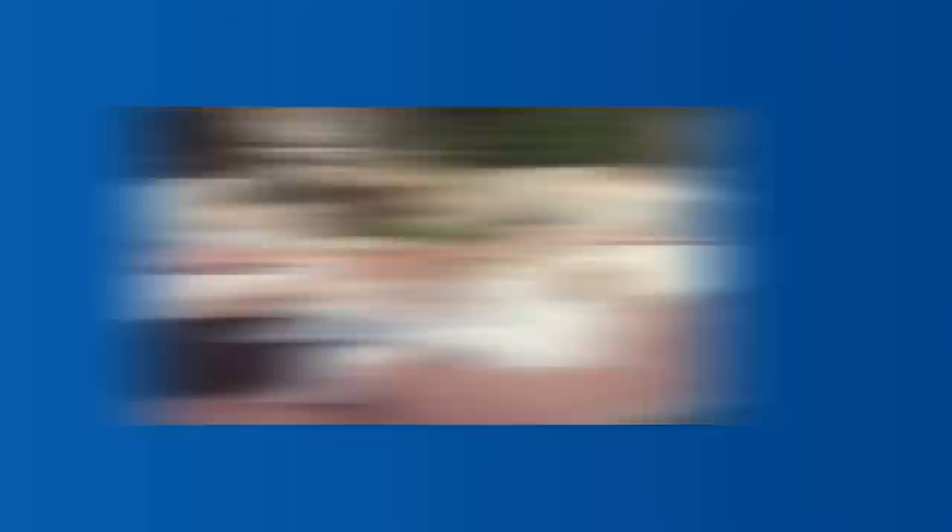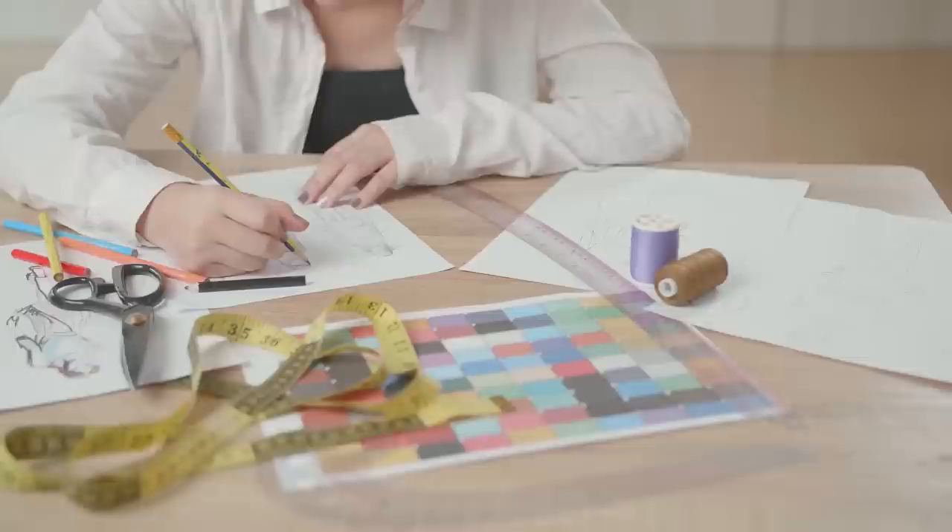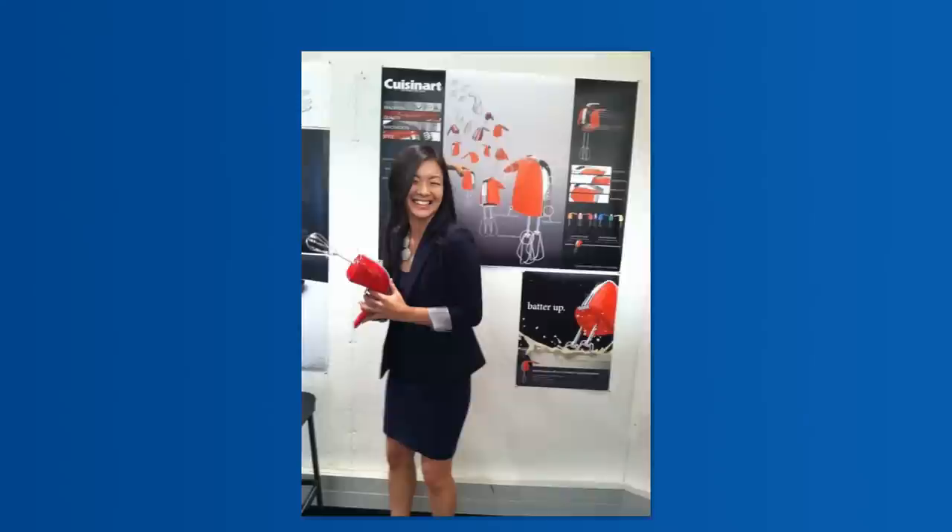My job title is product designer, which means that I handle toy design. I didn't always know that I wanted to be a toy designer. When I was little, I actually loved fashion and wanted to be a fashion designer. But eventually, after I learned more about the field, I realized maybe it wasn't for me. When it was time for me to go to college, I ended up majoring in industrial design after trying out fine arts. There are so many different things you can do in industrial design — you can basically design any kind of product. But while I was in school, I discovered toy design and realized that's what I wanted to do.